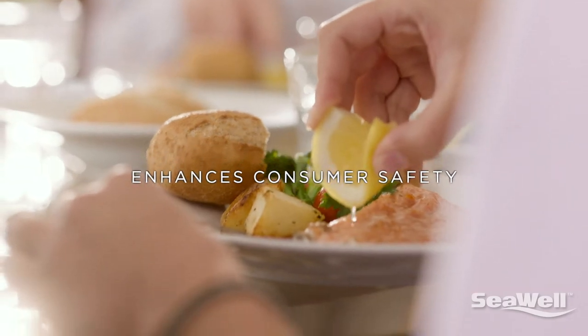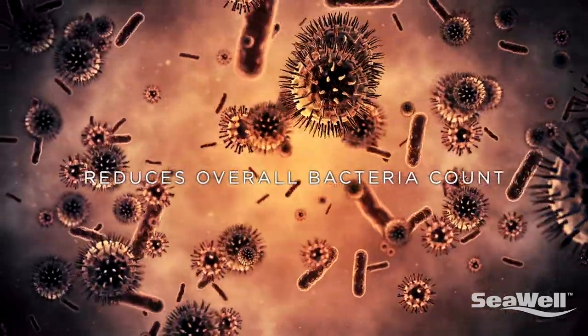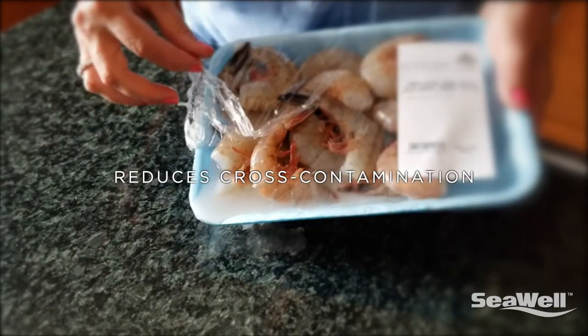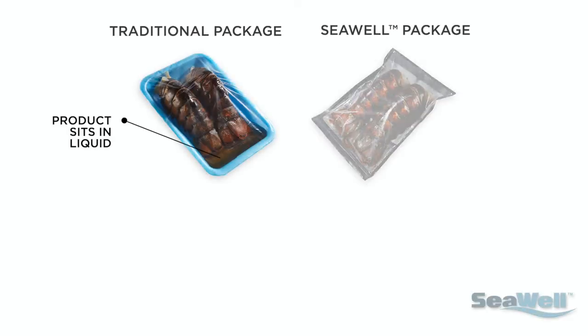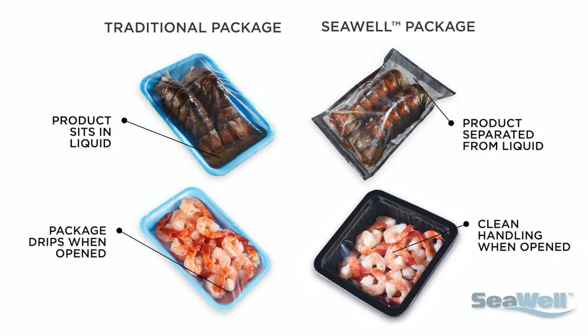This innovative technology enhances consumer safety by reducing overall bacteria count and mitigating cross-contamination in the kitchen. The patented packaging designs keep the product separated from the liquids absorbed by SeaWell technology.